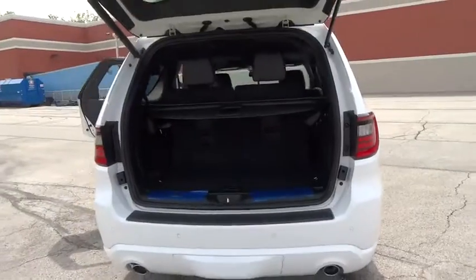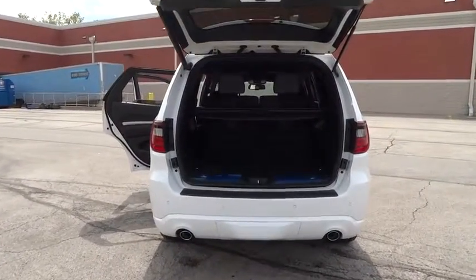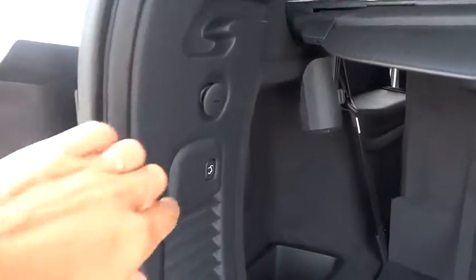Universal garage door opener, electronic stability control, power windows, heated steering wheel, heated front seat, rear window defroster, trip computer, fog light, security system, brake assist.